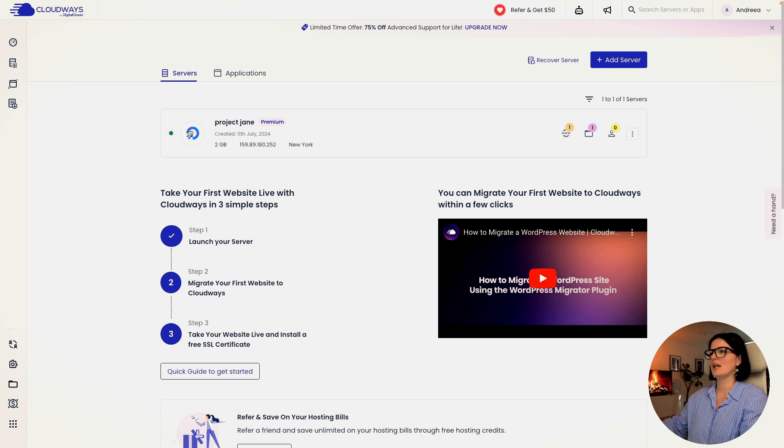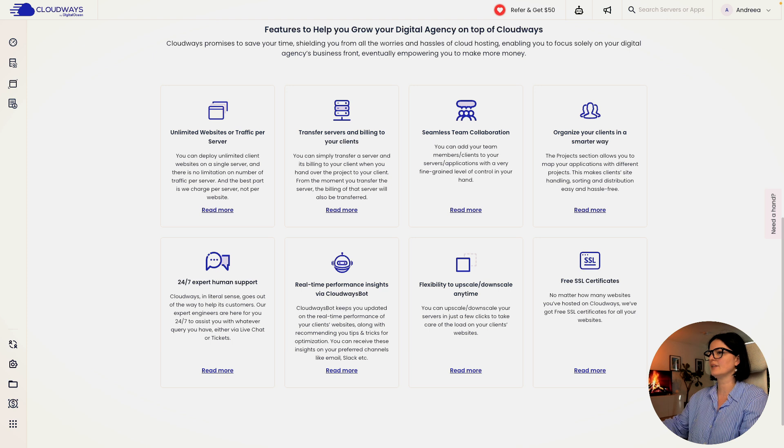Our server is ready. As you can see, it's called Project Jane — it's been created with this date, this server size, IP, and location. Let's go down the page and see what else we have here. This is everything I mentioned in my earlier intro. One thing I'm very happy about is that there is human support, because nowadays there's barely any human support on any SaaS product we use. In my eyes, this is a very big plus.